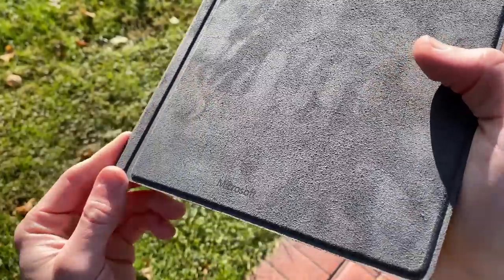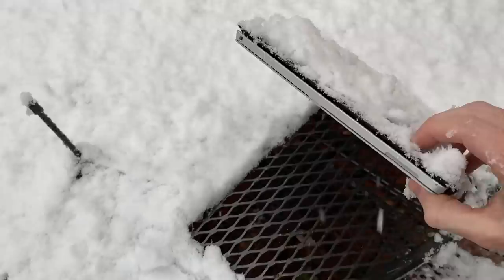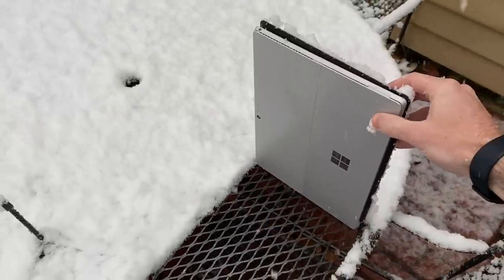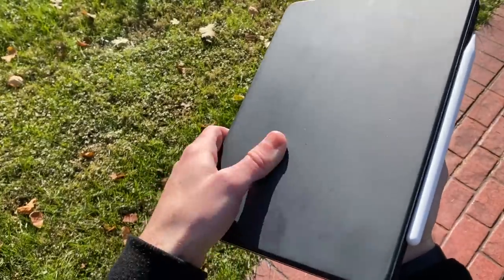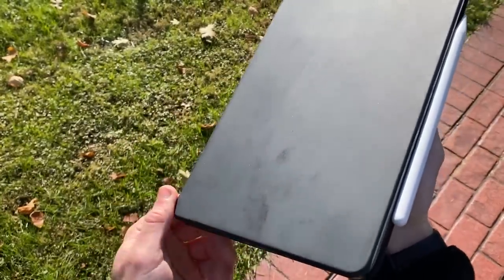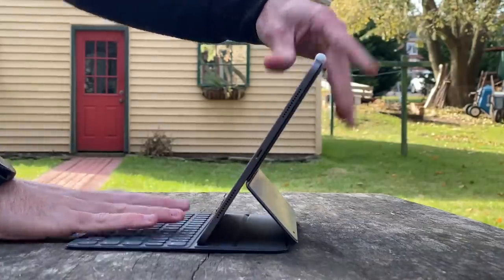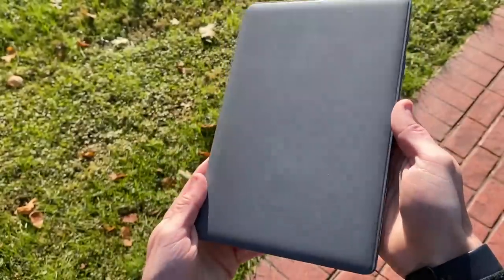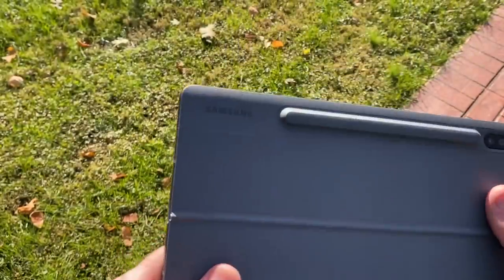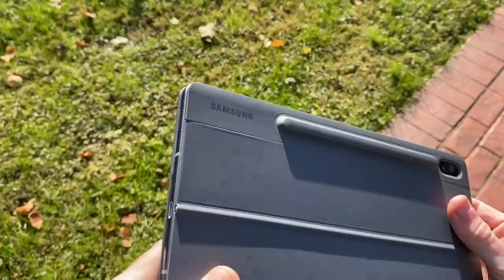Starting with the keyboard cover for the Surface Pro — it has a soft texture and will only cover your screen, which is definitely enough protection. The iPad Pro's keyboard has a smooth, fingerprint-susceptible finish that wraps around the entire tablet and also serves as a two-position stand. The Tab S6 has a plasticky but textured cover, which is actually two separate parts: the front keyboard cover and the back cover, which serves as a stand and S Pen holder.